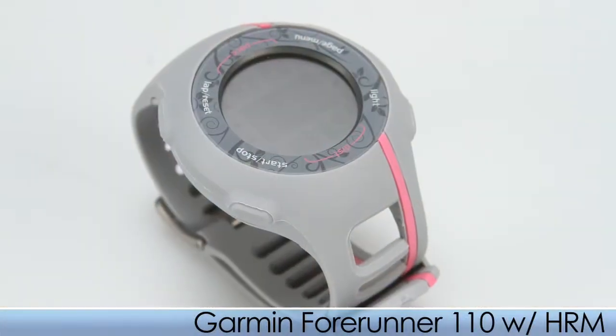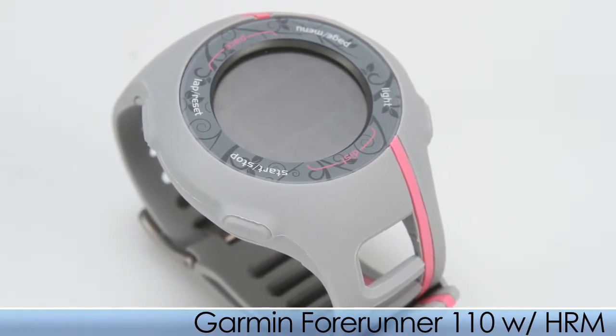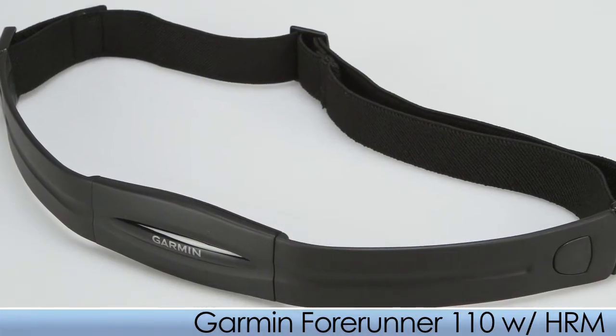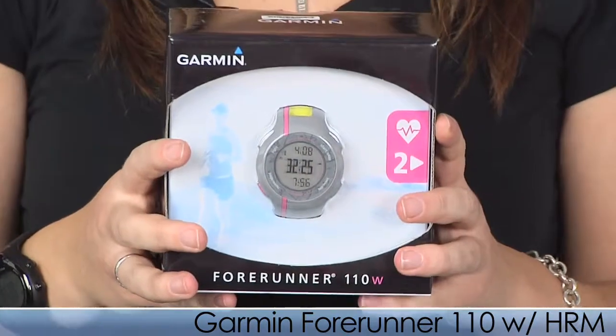Next, from Garmin we have the Women's Garmin Forerunner 110 with Heart Rate Monitor. It is a wish list favorite this season. It's an easy to use GPS navigation watch with a heart rate monitor and calorie counter rolled into one cute and feminine package. Simply charge it,